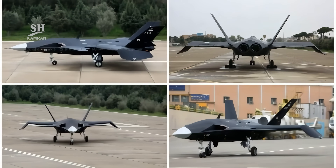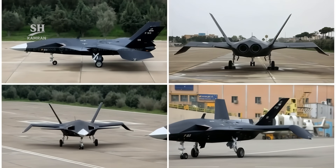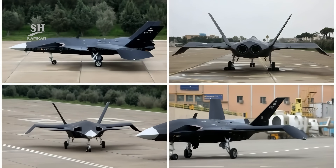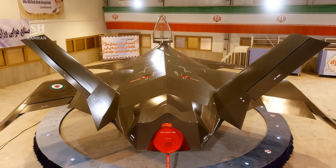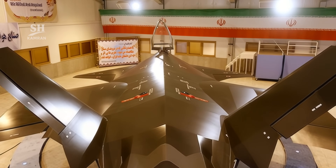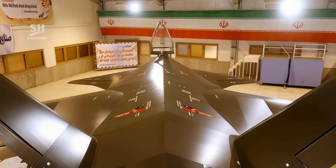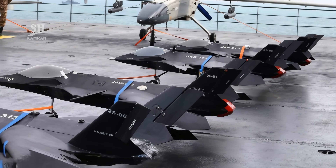In March 2025, a new version dubbed JAS-313 was introduced — a naval drone retaining the design cues of the original Qahir. However, it was smaller and intended for different operational roles, with its focus on naval missions and close support.